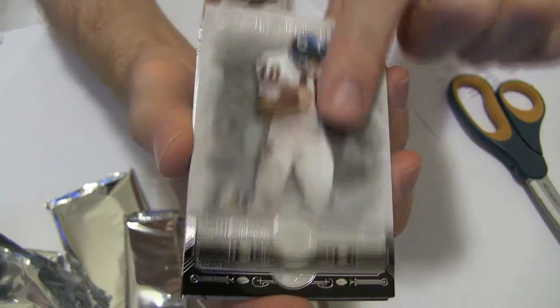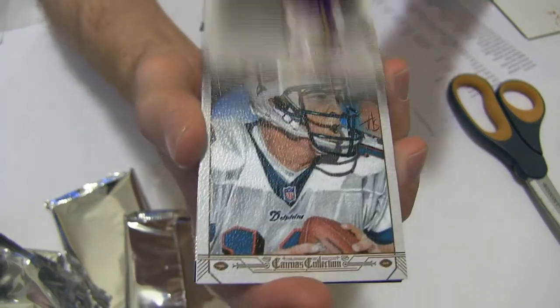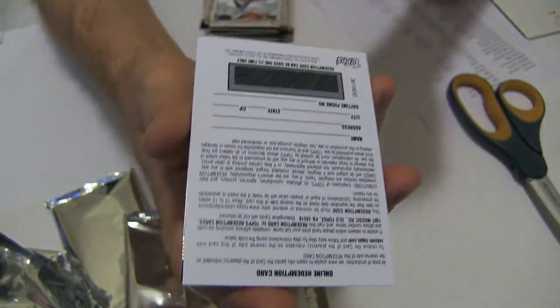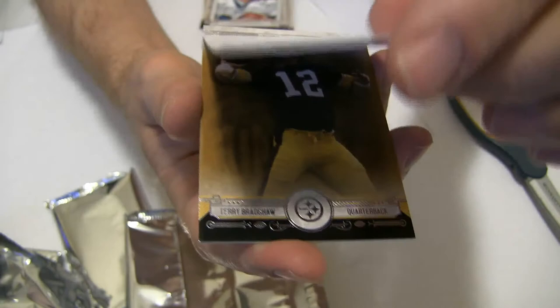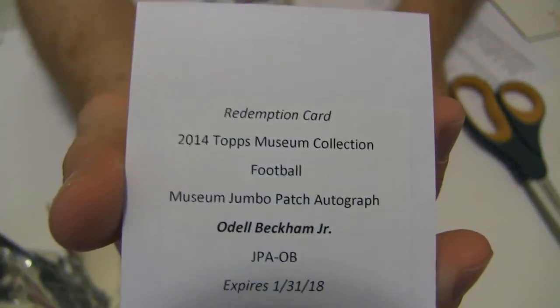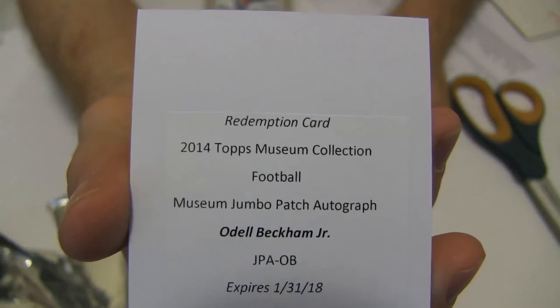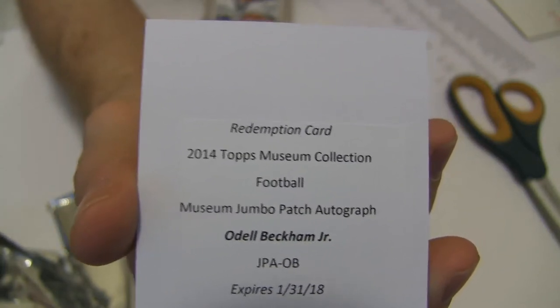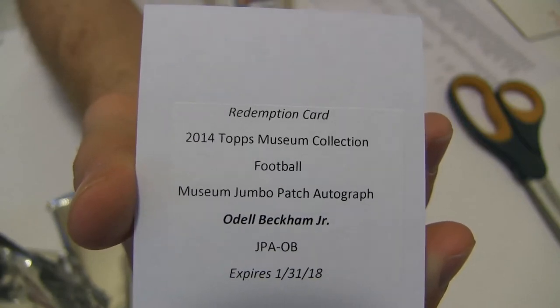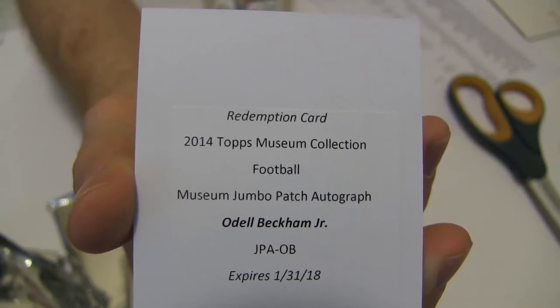We've got Sayers, Teddy Bridge, Merino Canvas — and oh my goodness, ODB! Jumbo patch auto. That's a monster hit. Monster hit for Anthony. That's the short print Beckham auto patch.